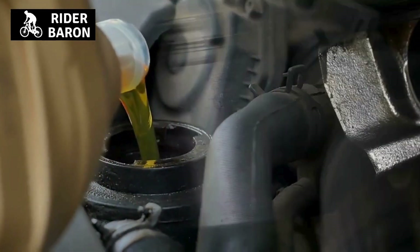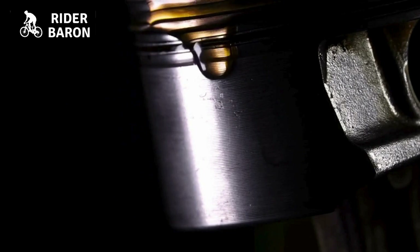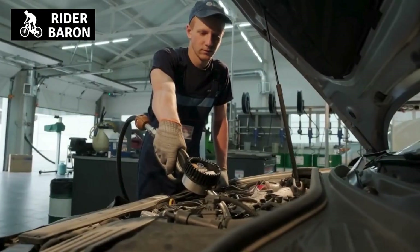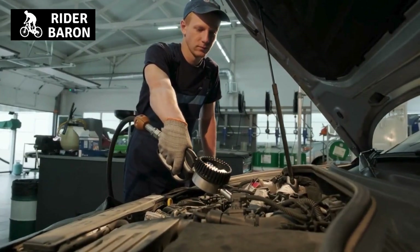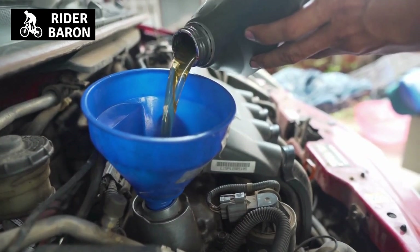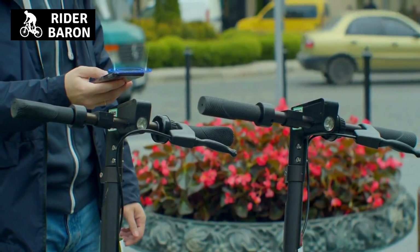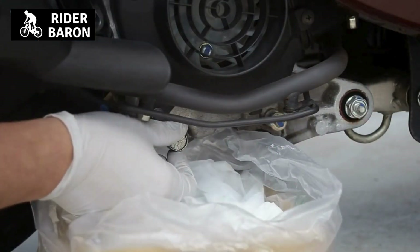Engine oil is a lubricating compound that helps to keep moving parts in an engine working smoothly. It also helps to cool and clean the engine by carrying away dirt and debris. For these reasons, it is important to regularly check and change your engine oil according to the manufacturer's recommendations. You can usually find information about how often to change your oil in your scooter's, car's, or motorcycle's owner's manual.